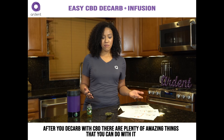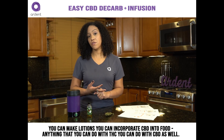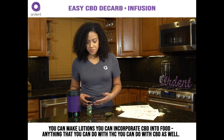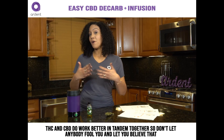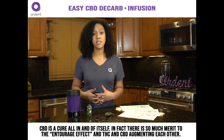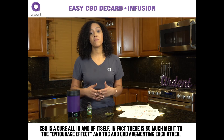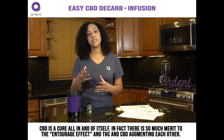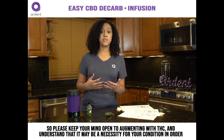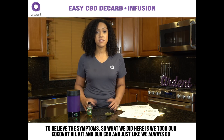After you decarb your CBD, there are plenty of amazing things you can do with it — you can make lotions, incorporate CBD into food, and anything you can do with THC, you can do with CBD as well. THC and CBD do work better in tandem together, so don't believe that CBD is a cure-all in and of itself. There is so much merit to the entourage effect and THC and CBD augmenting each other, so keep your mind open to using both, as it may be a necessity for your condition.